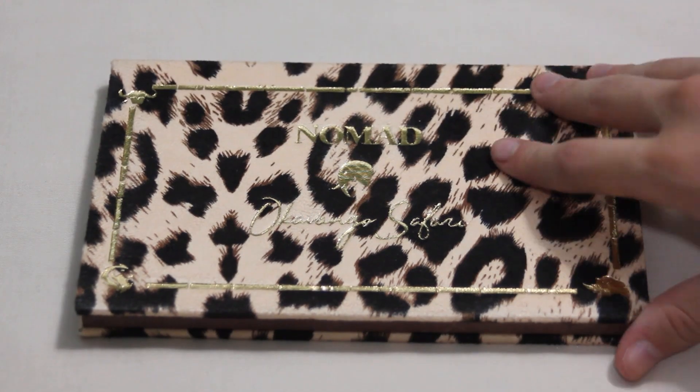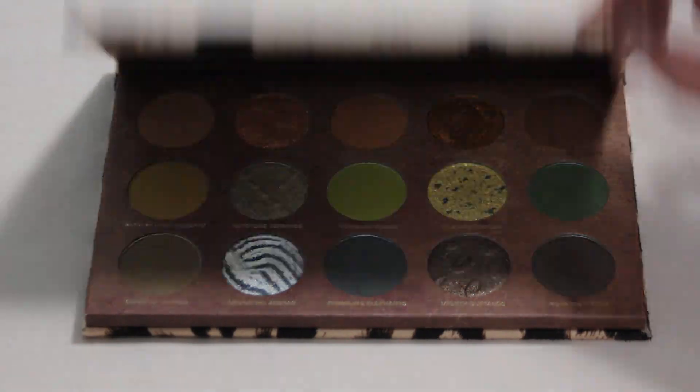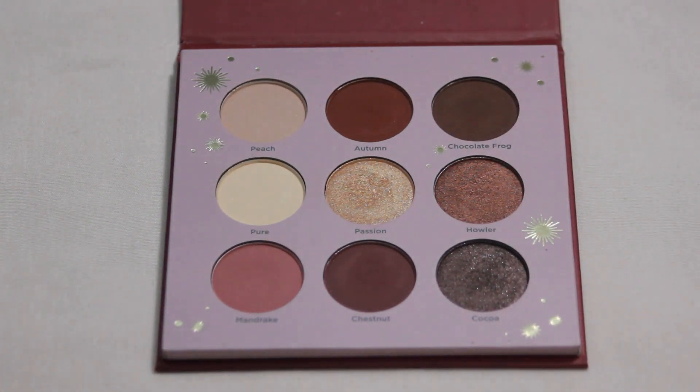Next up we have my Nomad Okavango Safari palette — one of the newest palettes in my collection and I am so excited it got rolled in. This will be a really nice opportunity to reach for it again and continue to test it out. And lastly we have my Ulta Gryffindor palette, which is really nice to use especially in the fall months. I have so many shades in this palette that I absolutely love, so this will be a good opportunity to play around with those.